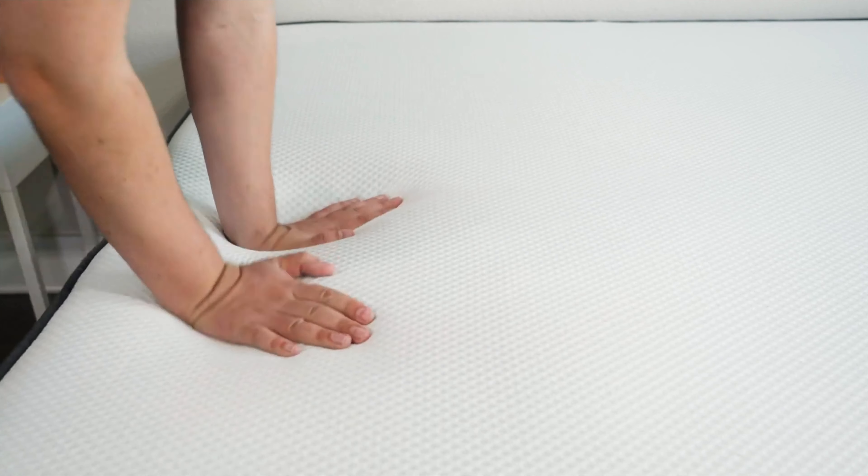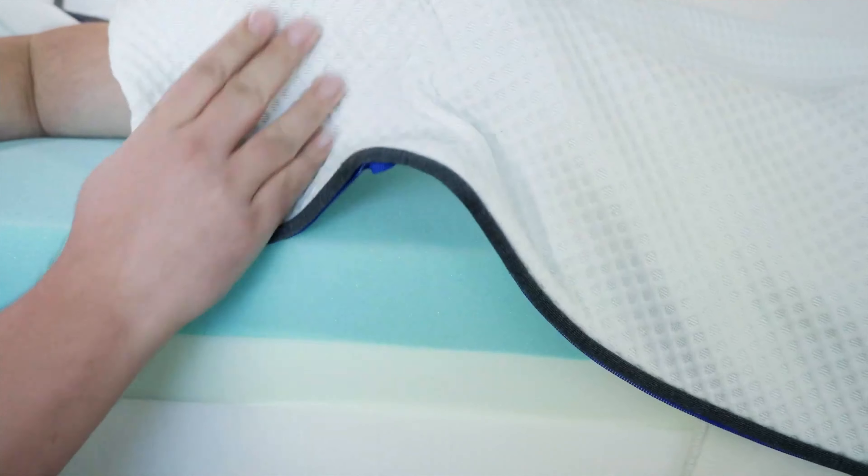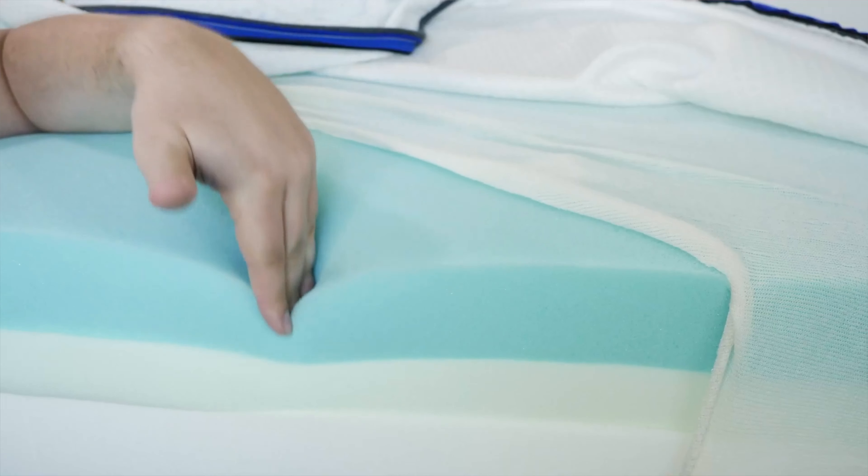While it is a memory foam mattress, it also has some nice cooling features — a cooling cover and cooling infusions. And lastly, it's a very good value.